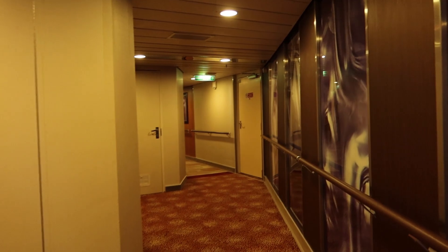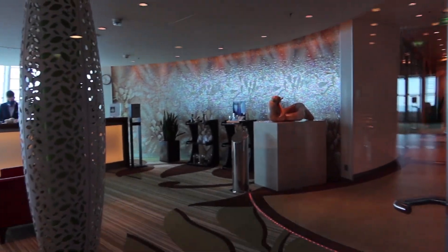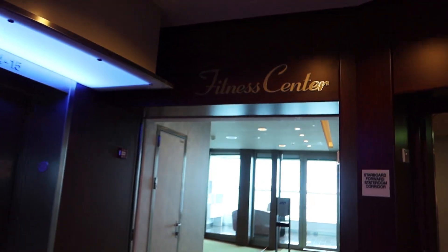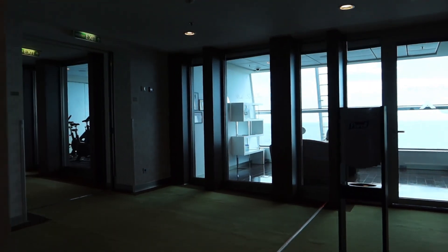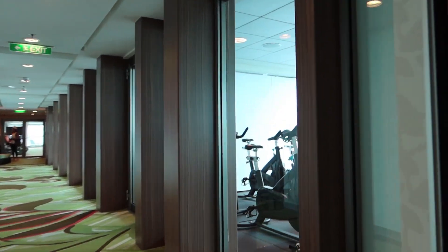This is the entrance to the Aqua Spa — I don't want to go in since I'm not partaking of the services, but this is where it's located on deck 12. Next is the fitness center. There are a lot of nice things here, and also the MediSpa clinic. There's a lot of nice equipment here in the fitness center.